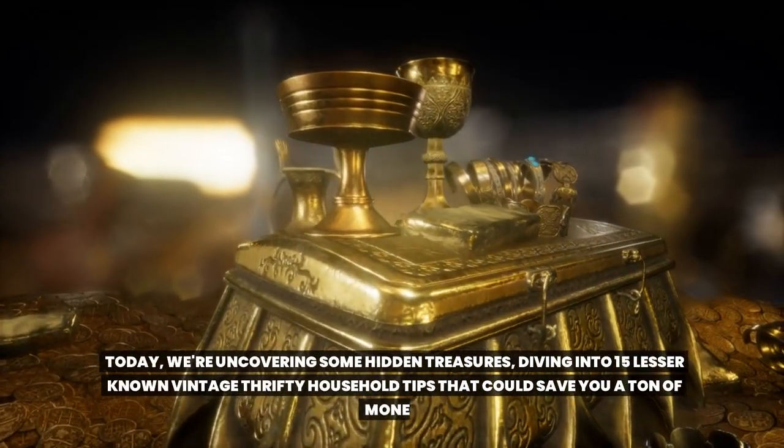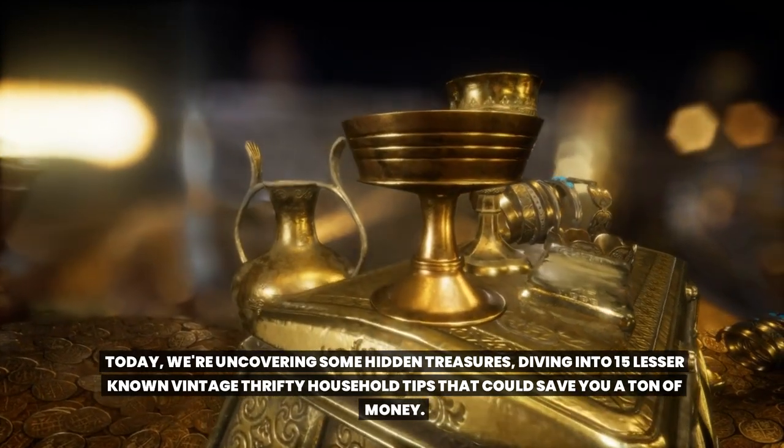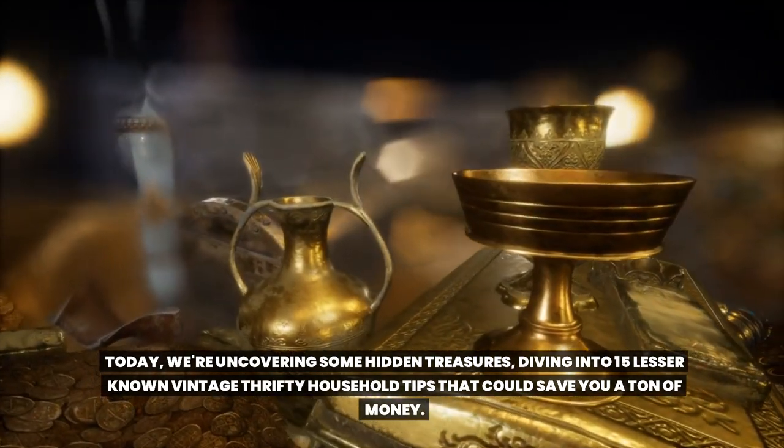Today, we're uncovering some hidden treasures, diving into 15 lesser-known vintage thrifty household tips that could save you a ton of money.